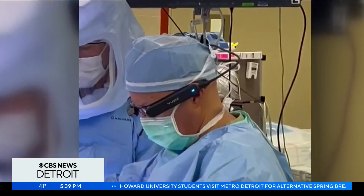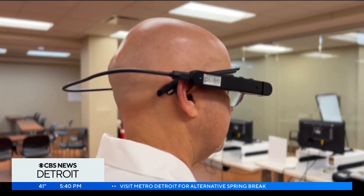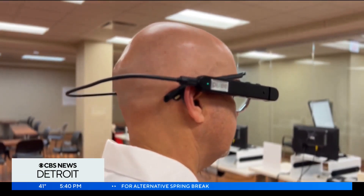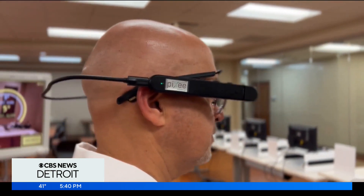Right now Dr. Kasab is the first and only in the state of Michigan using this technology to perform surgeries, and he says the AR glasses allow doctors to have pinpoint accuracy like never before. These glasses project an image onto my eye, near my eye, that allows me to see angles and measurements in real time, but they're projected onto the patient's bone, therefore being less invasive and just much more accurate.